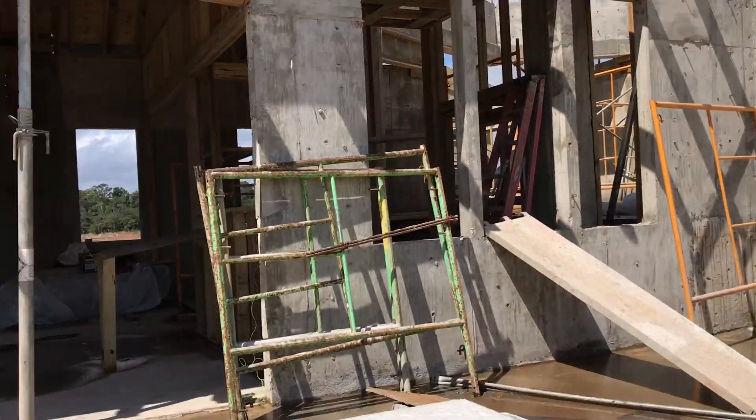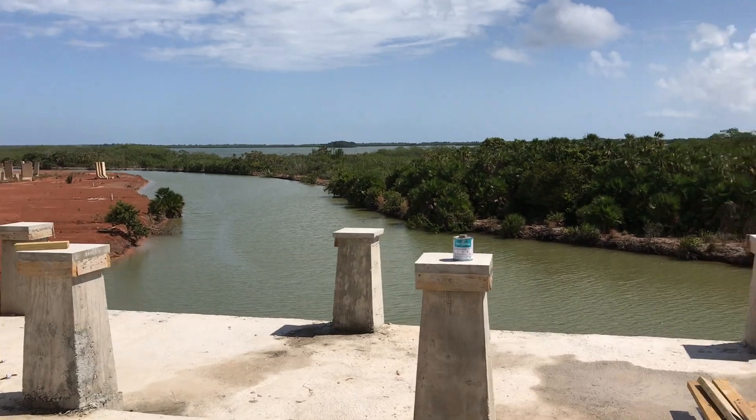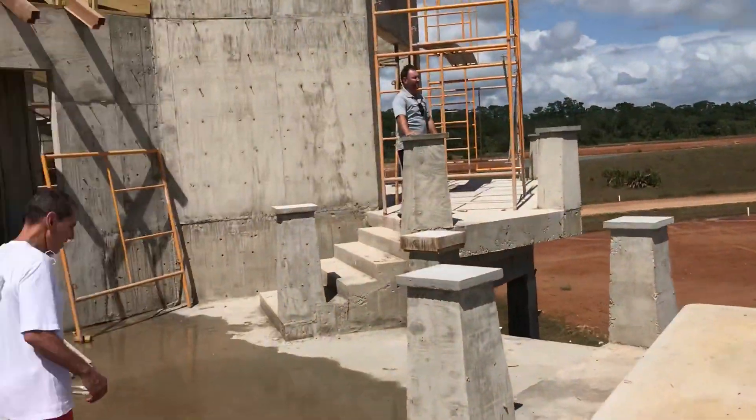Look at how big it is. Open, wide open, the glass, and the view is amazing. Wow.